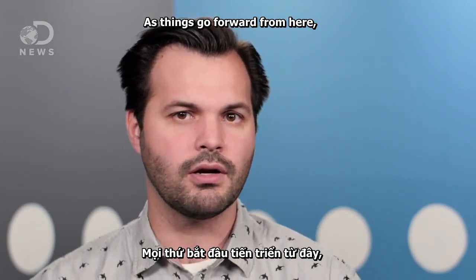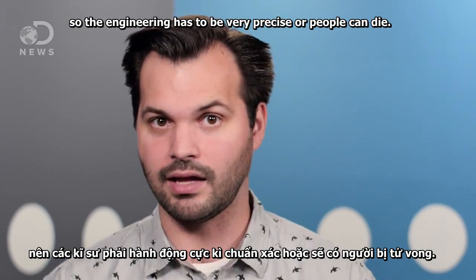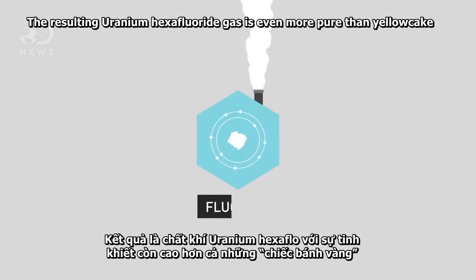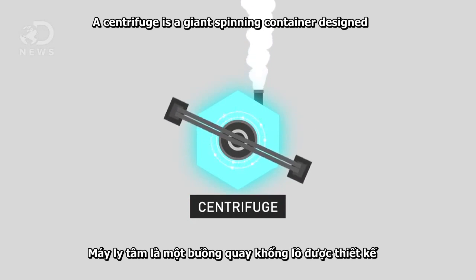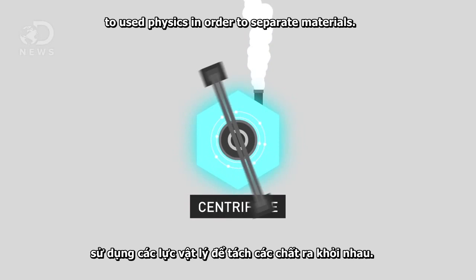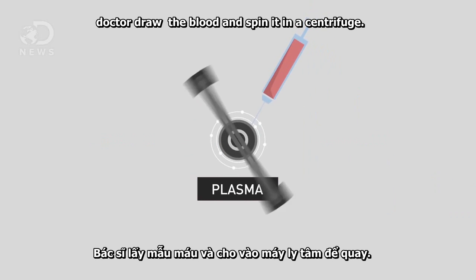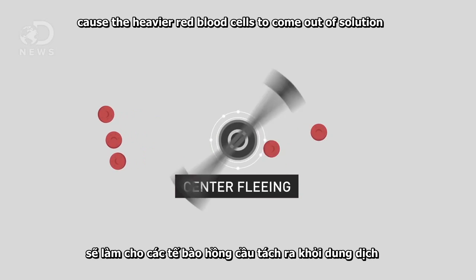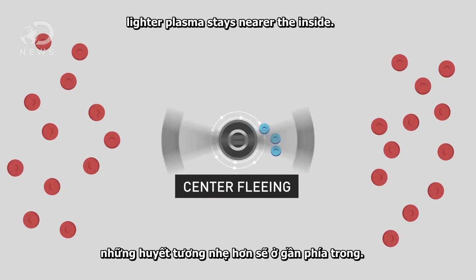As things go forward from here, it gets more dangerous and more radioactive, so the engineering has to be very precise or people can die. First, they take the yellow cake uranium and turn it into a gas by creating a reaction with fluorine. The resulting uranium hexafluoride gas is even more pure than yellow cake and ready to go in a centrifuge. A centrifuge is a giant spinning container designed to use physics in order to separate materials. When you donate plasma, for example, doctors draw the blood and then spin it in a centrifuge. During the spinning, centrifugal — or center-fleeing — forces cause the heavier red blood cells to come out of solution and collect as far from the center as possible. Lighter plasma stays nearer the inside.